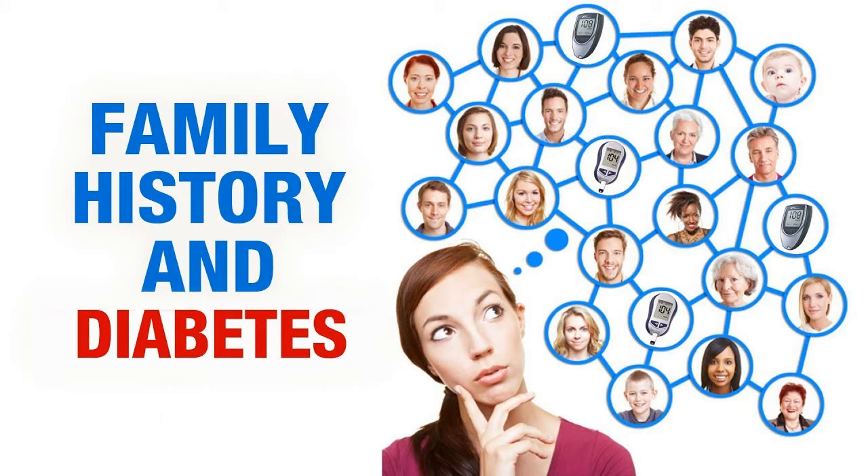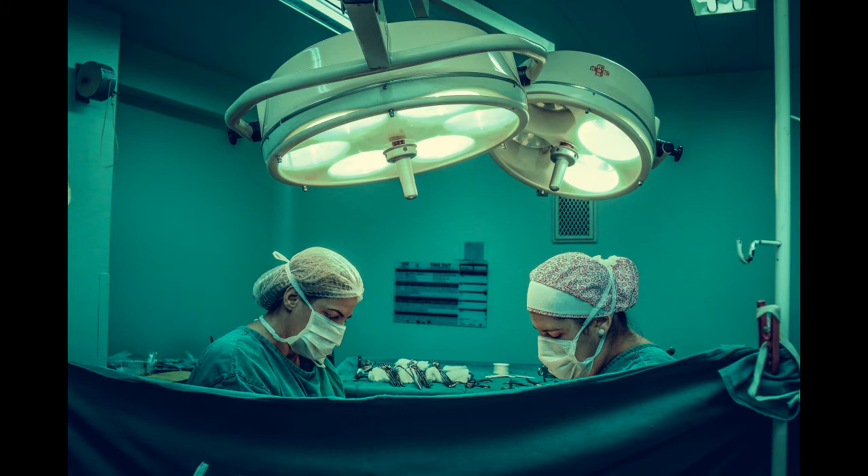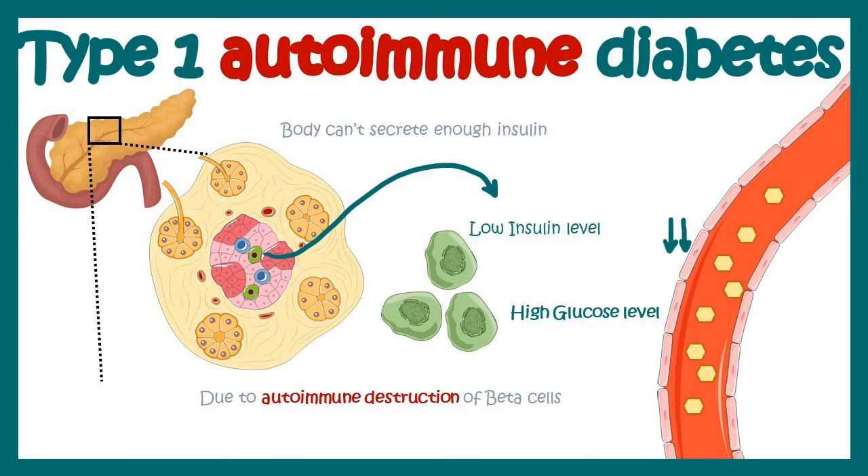Who gets diabetes? Risk factors differ depending on the type you develop. Risk factors include having a family history of type 1 diabetes, injury to the pancreas such as by infection, tumor, surgery, or accident, presence of autoantibodies that mistakenly attack your body's own tissues or organs, physical stress such as surgery or illness, and exposure to viruses. Type 1 diabetes is an autoimmune disease where your body attacks and destroys insulin-producing cells in your pancreas.